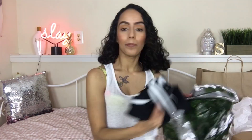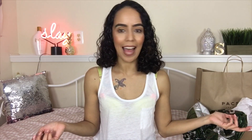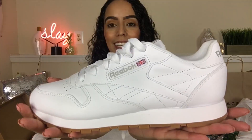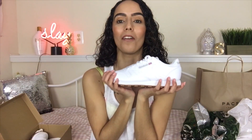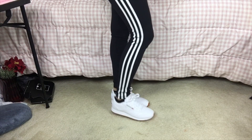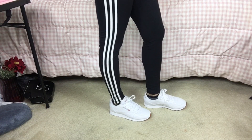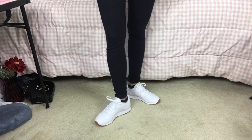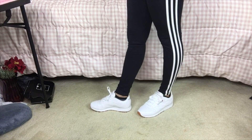Moving on, the main reason I went to Journeys was to buy a white pair of sneakers, just because I really didn't have any. So what I went with was these classic Reeboks. They look so white and flawless — I don't want to mess them up. They do have this gum bottom, which I like. It adds a little pop.